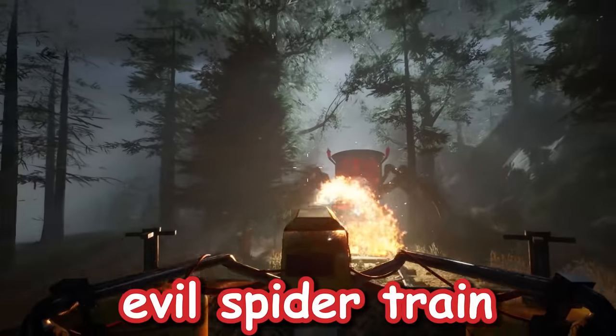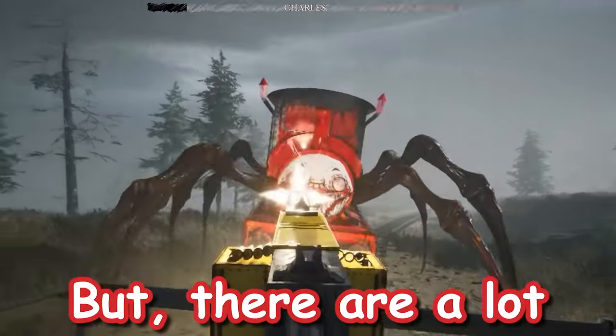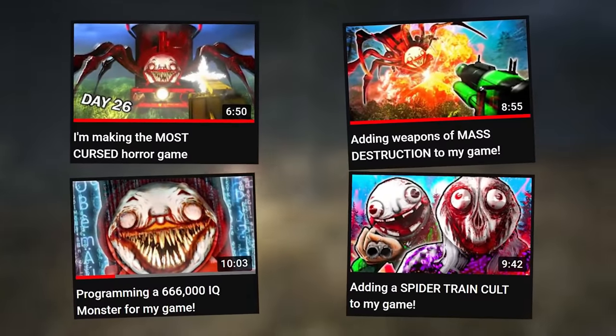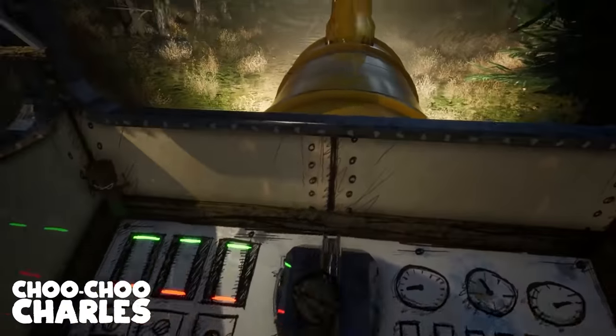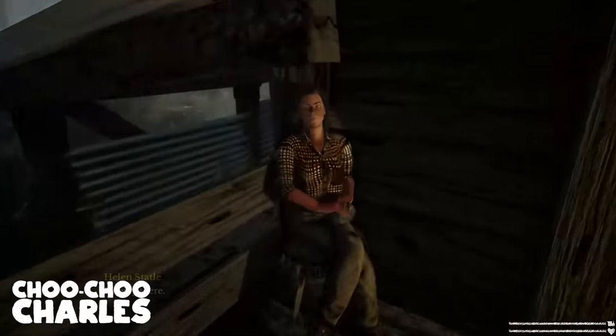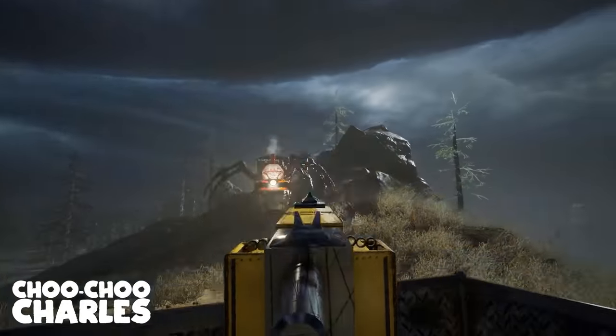I'm making a horror game where you fight an evil spider train named Charles. But there are a lot of things about the game that I haven't told you. Over the past four videos in this series, I've told you all about how Choo Choo Charles is an open-world horror game where you navigate an island in an old train, upgrade over time by looting and completing missions, and eventually attempt to kill Charles. But you all have been really curious about some of the more specific details, so let me get straight into answering some of those questions.